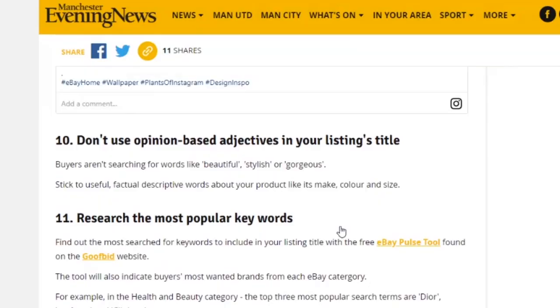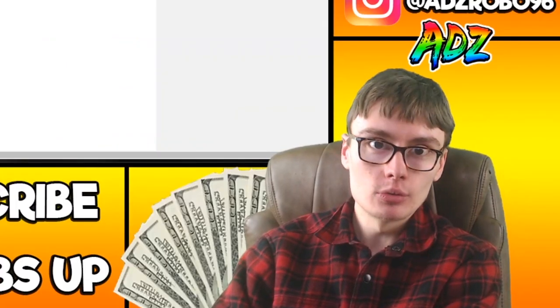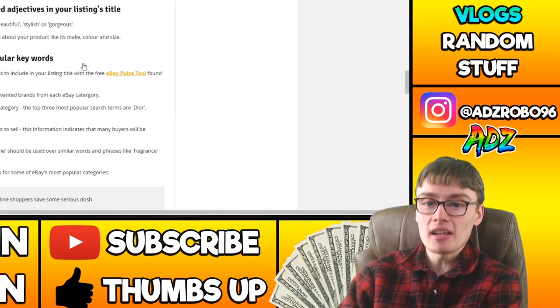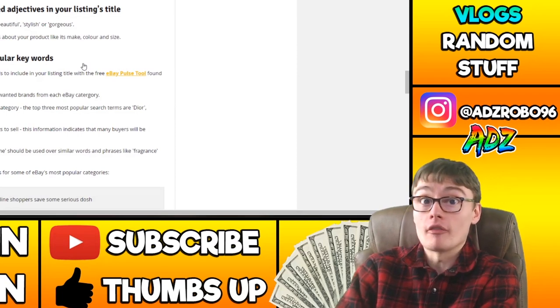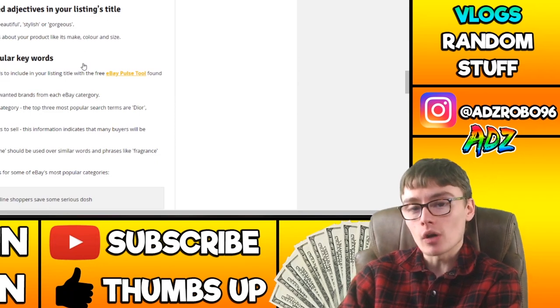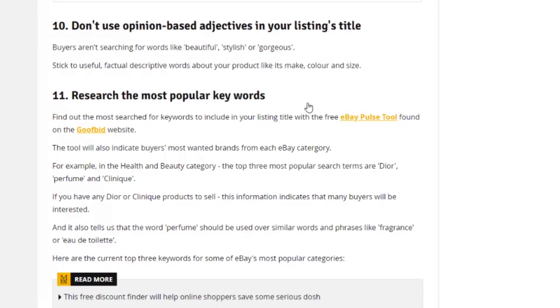Don't use opinion-based adjectives in your listing title. I've heard from eBay themselves that this is not a good thing to do. Buyers aren't searching for words like 'beautiful,' 'stylish,' or 'gorgeous' — stick to useful, factual, descriptive words about your product like its make, colour, and size. That's a pretty good tip because it gives you more search traffic towards your listing. Although if you've got characters to spare in your title and can't fit anything else in, it's not the end of the world.